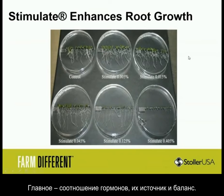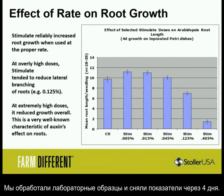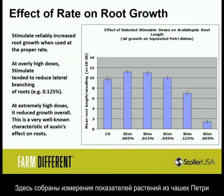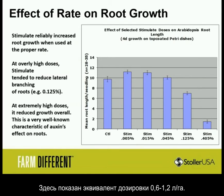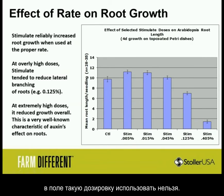It's all about ratio, balance, and source. So what does Stimulate do to the rate of root growth? We dosed the Arabidopsis and measured plants four days after growth. Stimulate is always going to increase root growth when used at the right rate. Here are the measurements from the petri dishes — once you get to higher rates it's not going to work. This right here is equivalent to your 8 to 16 ounce rate. At really high doses you might get a reduction in lateral branching, but you're not going to be at these levels in the field.